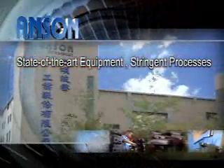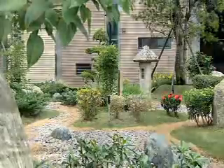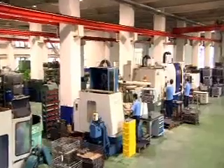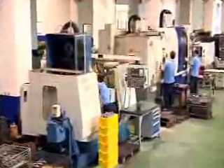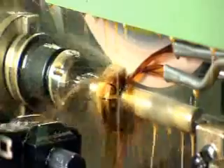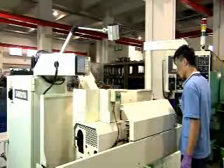State-of-the-art equipment, stringent processes. Anson's professional and modern manufacturing plant is spacious, tidy, and meets the highest standards for precision accessories. In addition, advanced processing equipment are indispensable tools that ensure product quality excellence.